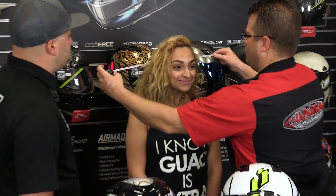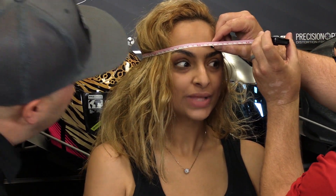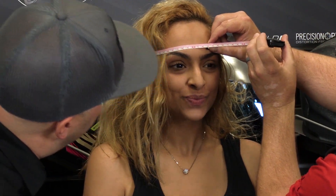So the first thing we want to do is measure your head. Kyle's got his handy measurement tool here. The normal spot is right above the brow line. Looks like you're right about 52 and a half centimeters. On our size chart that's right between an extra small and a double extra small — so your helmet at home is definitely too big.